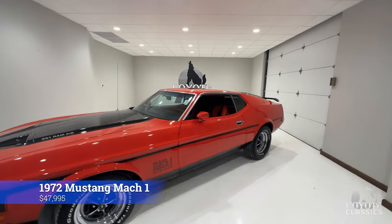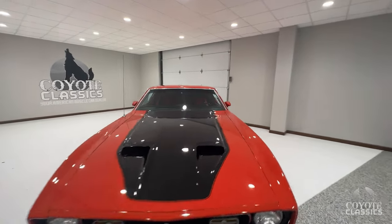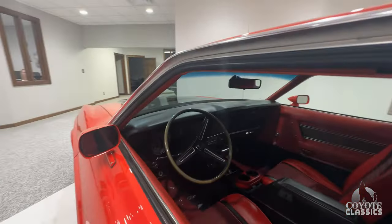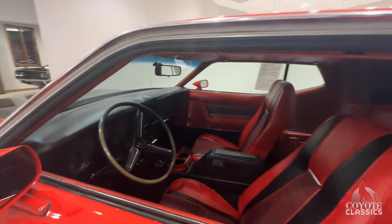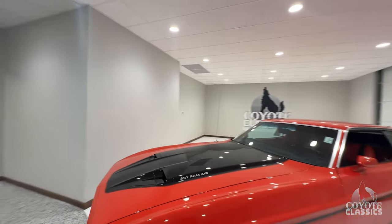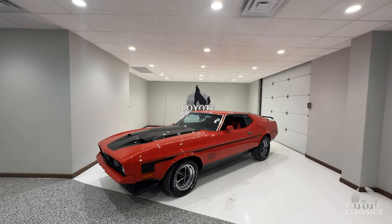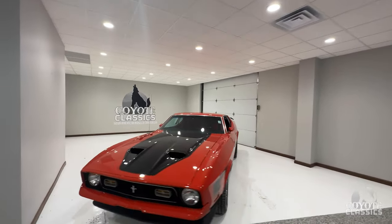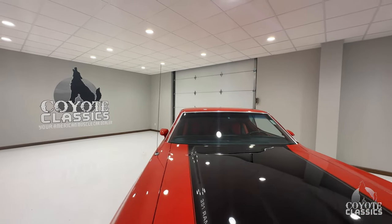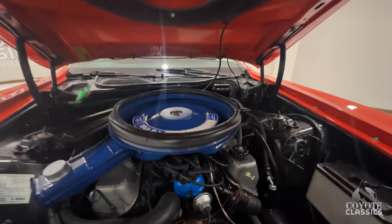This is a Q-code Mach 1, just ready for photos today. This car is absolutely beautiful — fantastic color, beautiful interior. I like that it has a red and black interior; that looks sharp. This will be going up on the site today. The seats make me think of Deadpool with that red Mach interior. Gorgeous car — I know this one will go fast. Really, really quality, especially with a Q-code engine — that means it's a 351 Super Cobra Jet — with Ram air. All the correct markings on the engine.